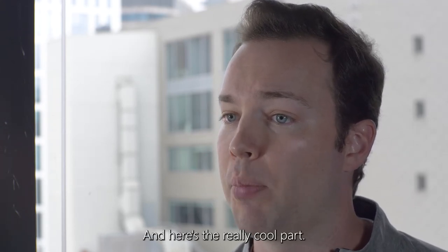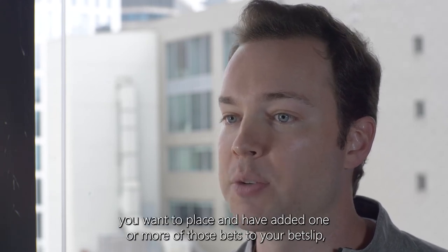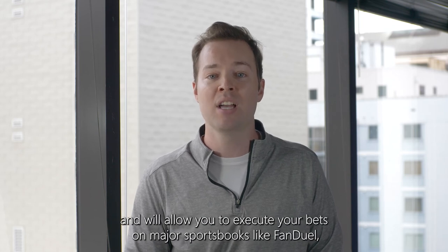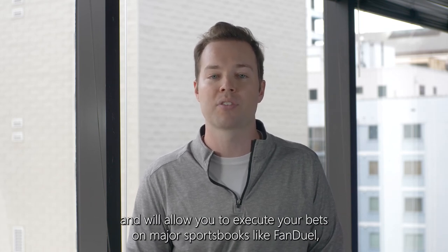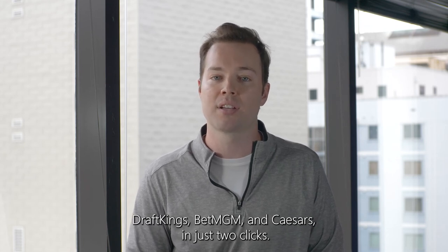And here's the really cool part. Once you're confident about the bets you want to place and have added one or more of those bets to your bet slip, Outlier will actually show you where the best odds are and will allow you to execute your bets on major sportsbooks like FanDuel, DraftKings, BetMGM, and Caesars in just two clicks.